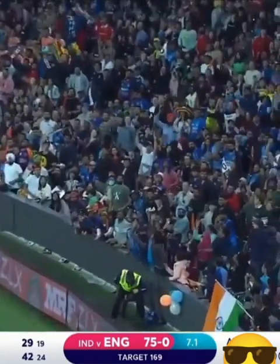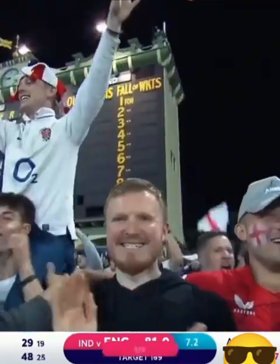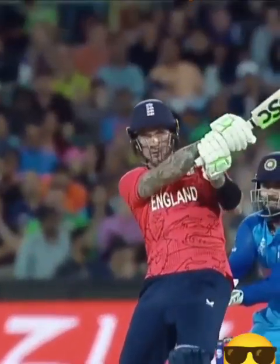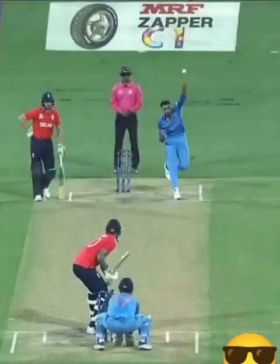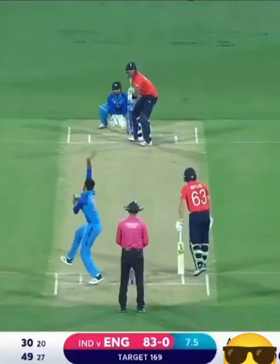Shot, and pummeled away into the leg side — that's a fifth six now for Alex Hales. He's meant Alex Hales to get some nice elevation without even really trying to get under it.